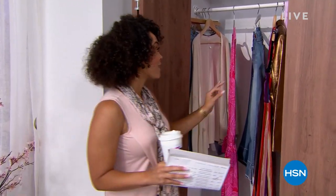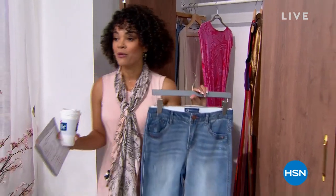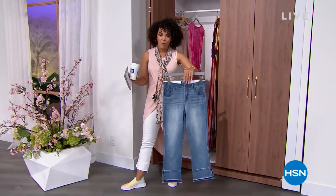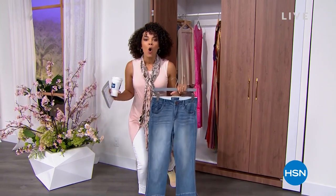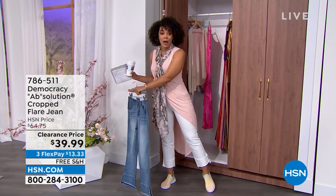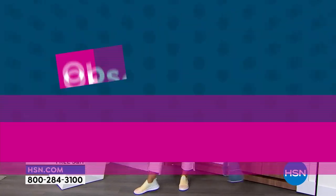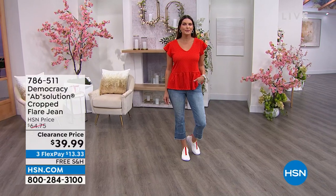I'm wearing one of them. We have clearance — we have Democracy in the house! What I love about Democracy, and what you love about Democracy, is their Absolution waistband that goes all the way around, ladies — there is no gapping. Look at the clearance price. These are almost $65 jeans that you're getting today for $39 and some change. I'm wearing them in the white. It is a crop, which is really cute, and I love that the crop is a little bit of a high-low.